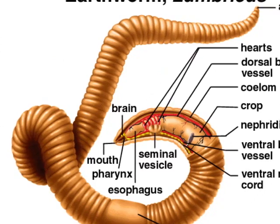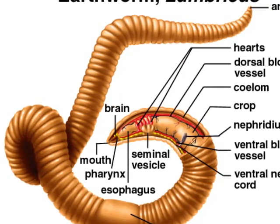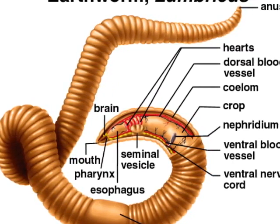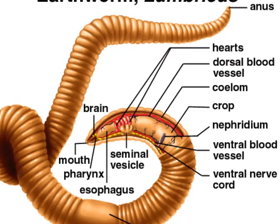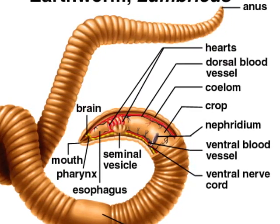Annelids typically have two coeloms in each segment, seen in orange on your papers, which is in keeping with their bilateral symmetry. Annelids use their coelom as part of their hydrostatic skeleton, and as a storage place for materials like waste, food, and gametes. Instead of bones, annelids use coelomic fluid, membranes called peritoneum, and muscles for support. This makes up a hydrostatic skeleton.